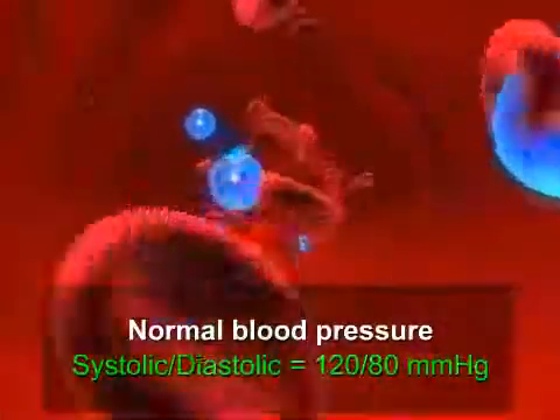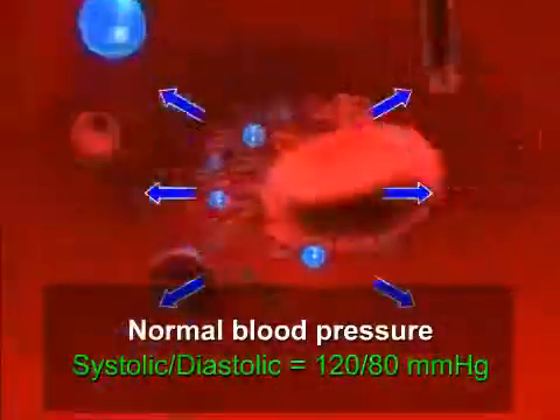It consists of two components, systolic pressure and diastolic pressure. These are normally 120 and 80 millimeters of mercury, respectively.